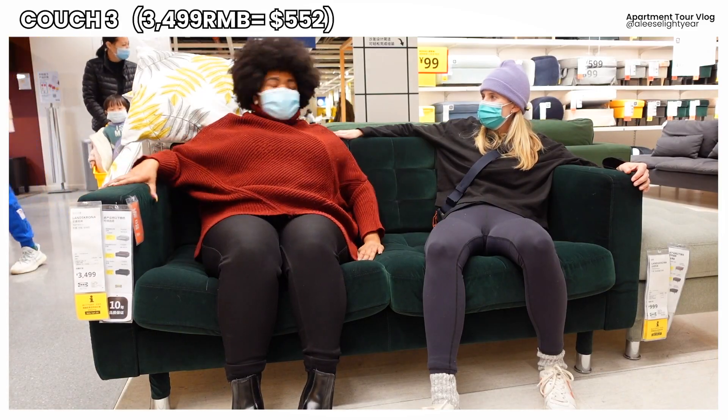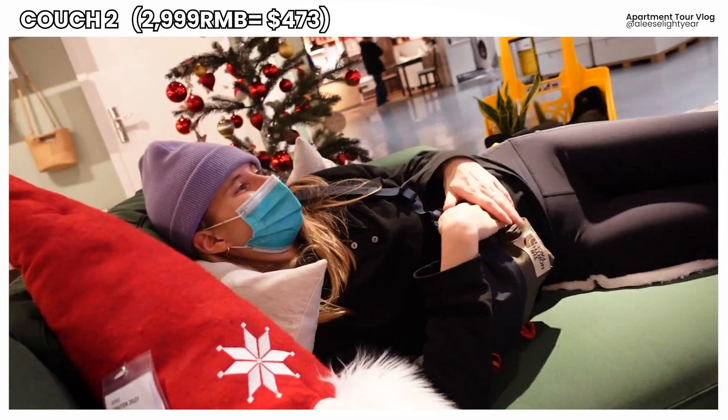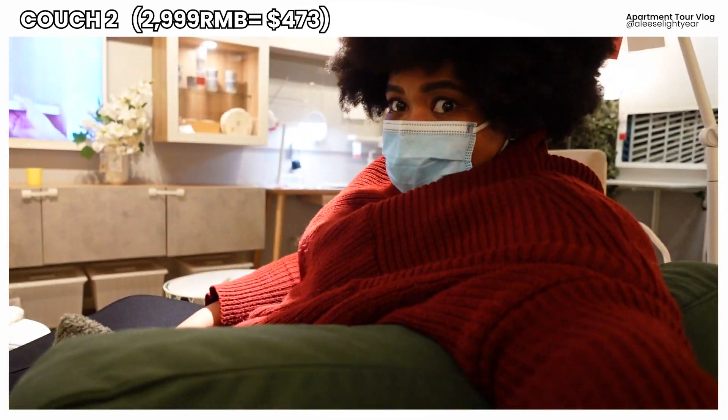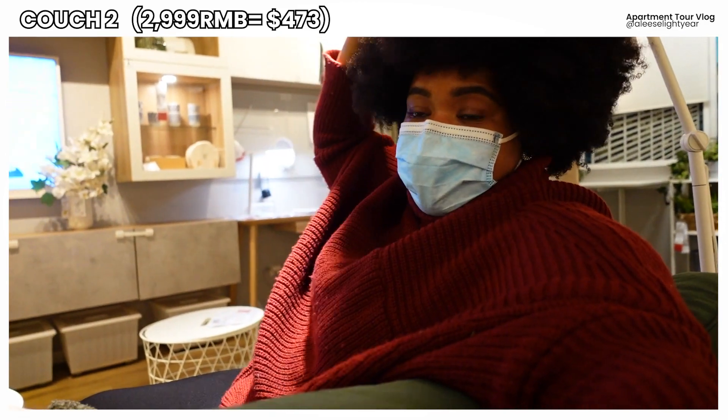It's a maybe. This one is extremely comfortable — just look at Amy, living her best life on this couch. Yeah, she's not moving. This is super chill, super comfy. I think this may be the winner. I'm really liking this couch and it's a very good price point.